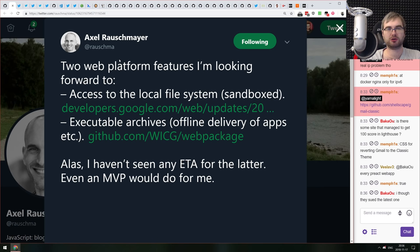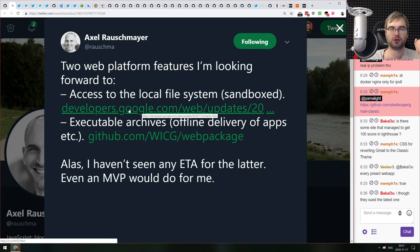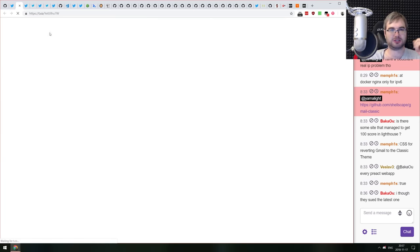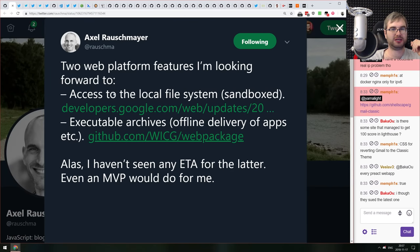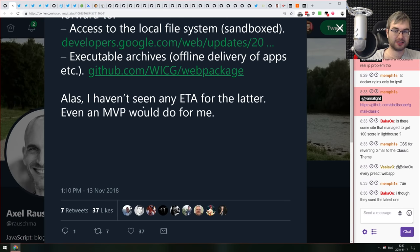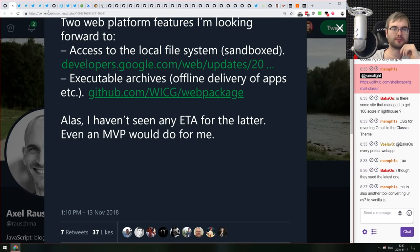Dr. Axel Rauschmayer tweeted about two web platform features he's looking forward to. First: access to the local file system, which would enable things like Photoshop in the browser. Second: executable archives, which allow offline delivery of web apps — distributing web apps in a web package format, essentially eliminating the need for Electron.